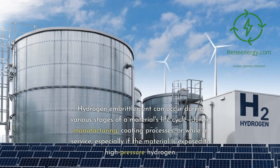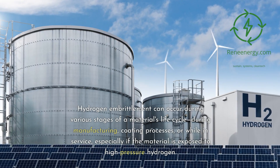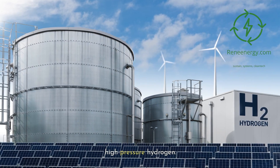Hydrogen embrittlement can occur during various stages of a material's life cycle — during manufacturing, coating processes, or while in service — especially if the material is exposed to high-pressure hydrogen.